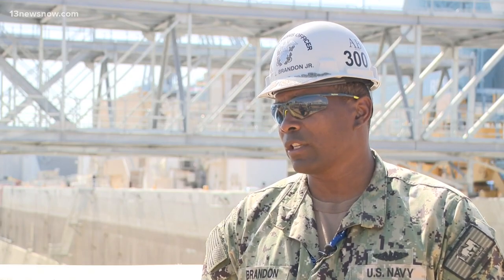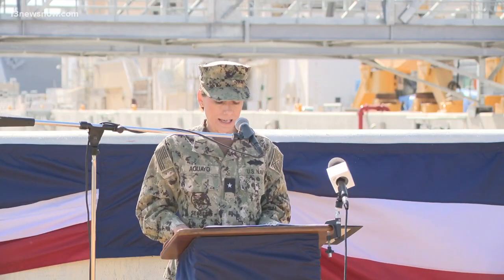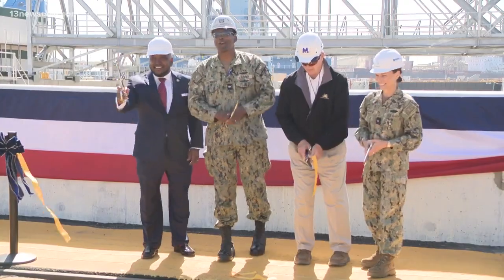Previously, the submarines were too large to come in. After working on a series of updates, Norfolk Naval Shipyard officials cut the ribbon to welcome the new changes Wednesday. After three years of construction, Navy officials say this newly renovated dock is set to last another 100 years.